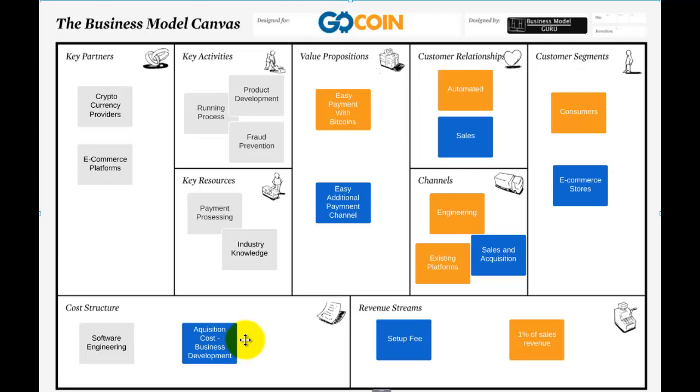So that's GoCoin's Business Model Canvas. This is Business Model Guru, and look forward to speaking to you again soon.